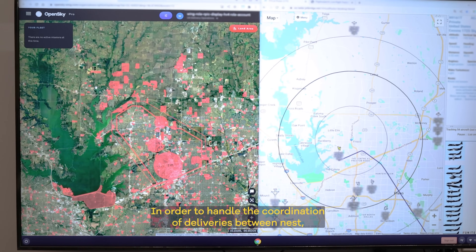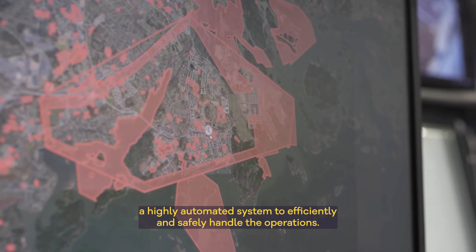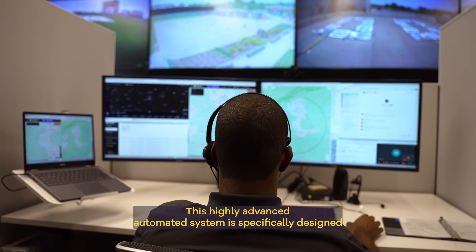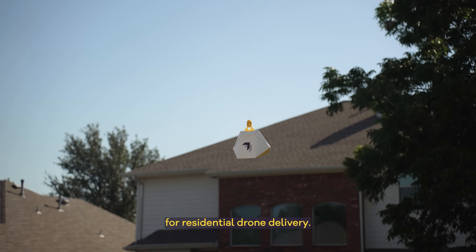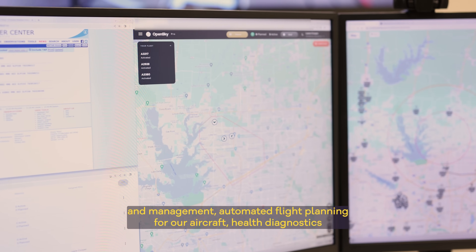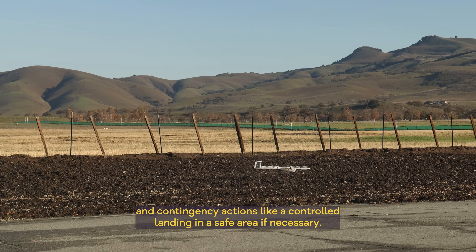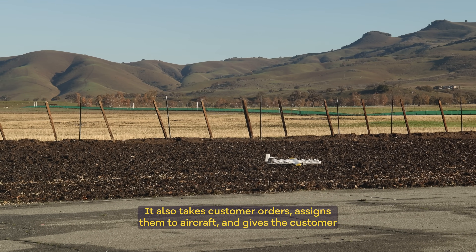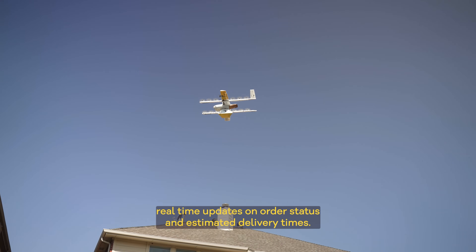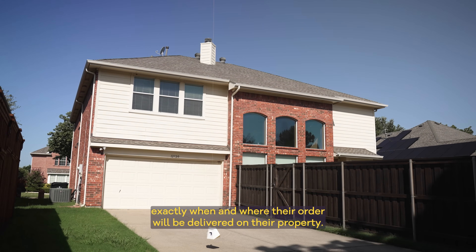In order to handle the coordination of deliveries between nests, our aircraft, businesses, and customers, Wing has developed a highly automated system to efficiently and safely handle operations. The software handles operations like dynamic traffic monitoring and management, automated flight planning for our aircraft, health diagnostics, and contingency actions like a controlled landing in a safe area if necessary. It also takes customer orders, assigns them to aircraft, and gives the customer real-time updates on order status and estimated delivery times, allowing customers to know exactly when and where their order will be delivered on their property.